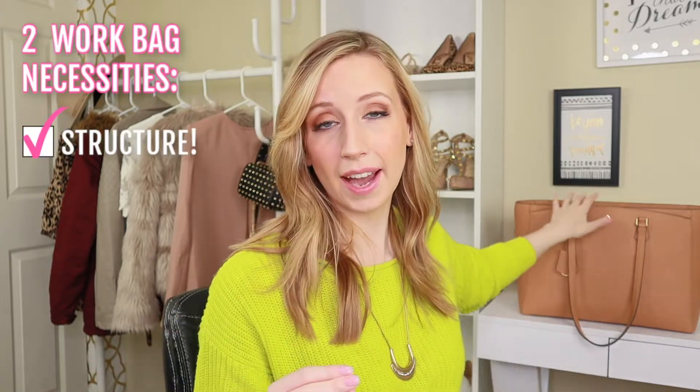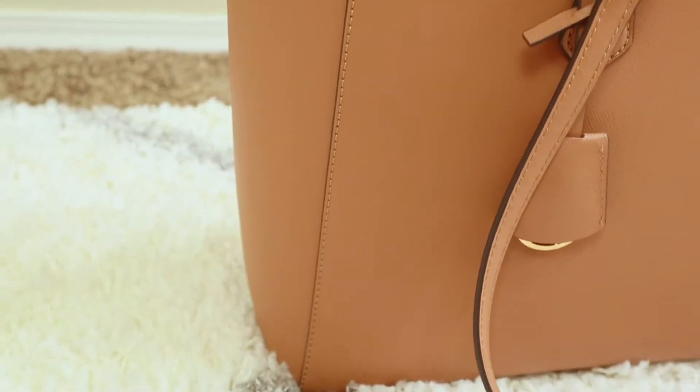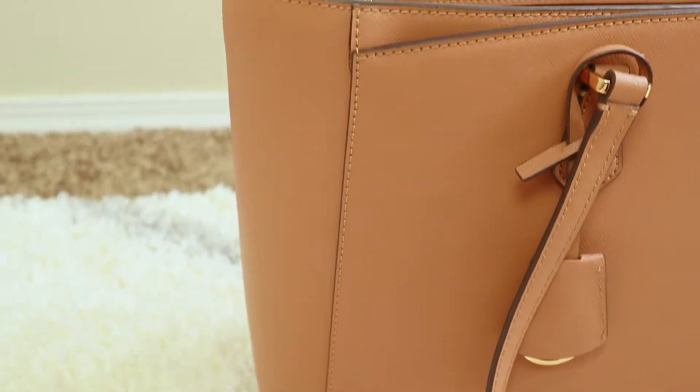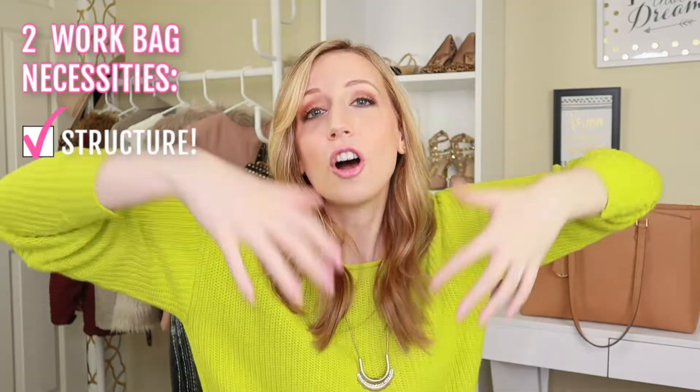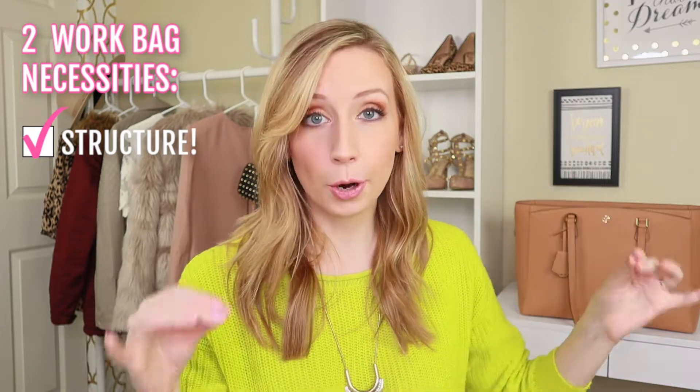Probably the most common work bag struggle I see is fitting the technology — whether that's your laptop or your tablet. I need my laptop, but I actually use it while I film so I'm going to cut to some b-roll. I would choose a work bag that has a lot of structure. This work bag is really structured; it stands up completely on its own and never falls over, so you don't have to worry about your laptop flopping around.